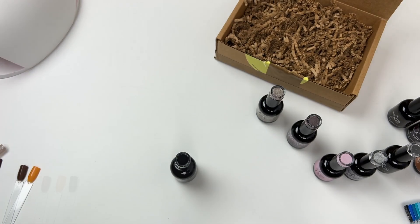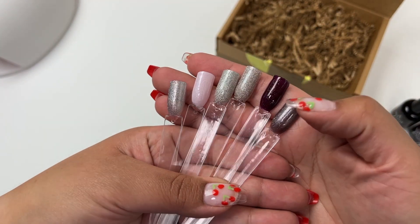They're all really pretty. Here are all the swatches of all of the shades I picked out.